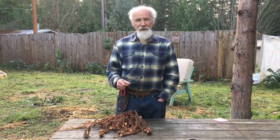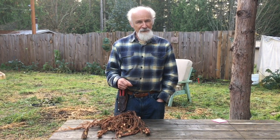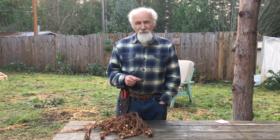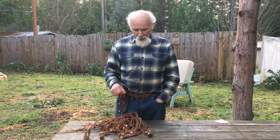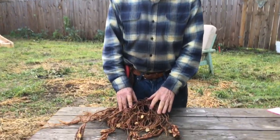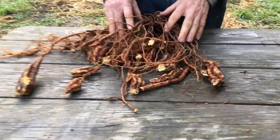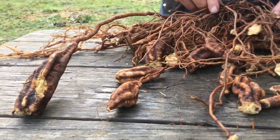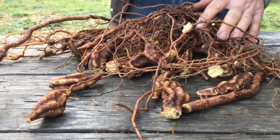Hi, it's Michael Polarski. I've got another Friends of the Trees Botanicals video today. We just dug up for the first time a Foti Tiang root, also known in Chinese medicine as He Shou Wu. This is a very famous herb in Chinese medicine, and it's the tubers and roots that are used for the medicine.